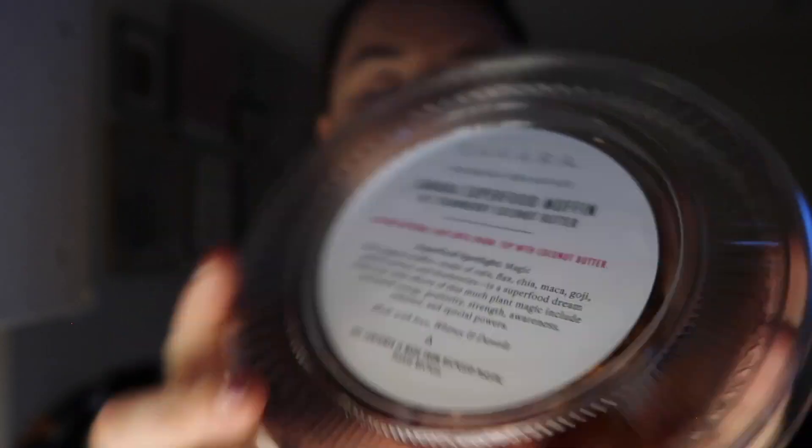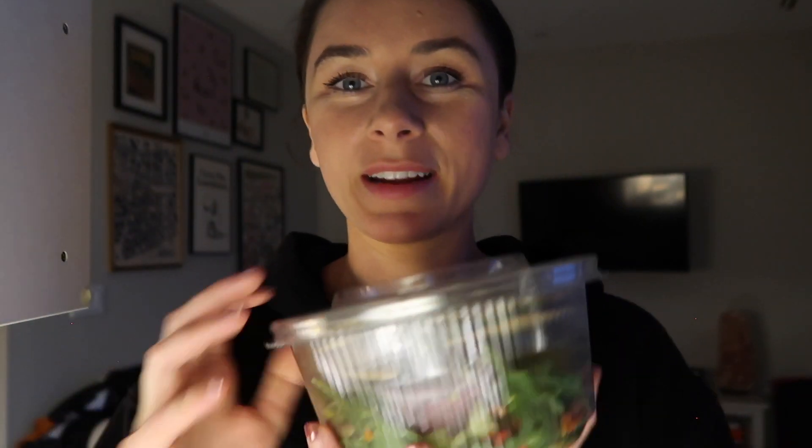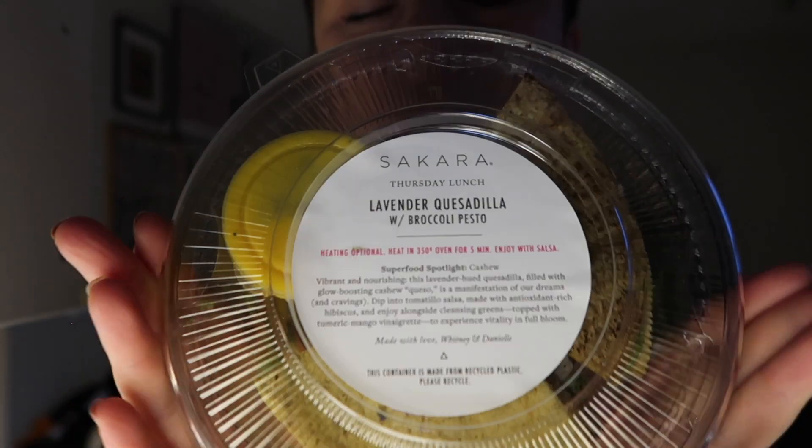So Thursday breakfast — I'm just going to share today and then I can share tomorrow's tomorrow. Saqqara superfood muffin with strawberry coconut butter. I've had this. It's so good. Thursday lunch — I'm super excited about this one. Lavender quesadilla with broccoli pesto. It's like a salad.